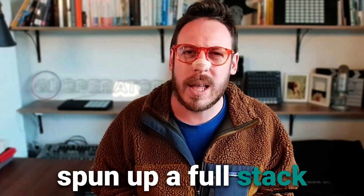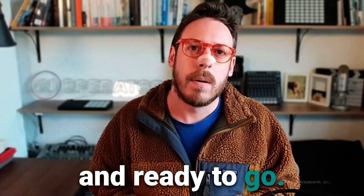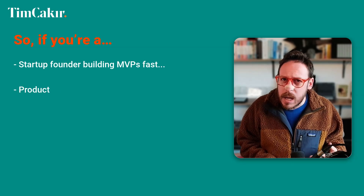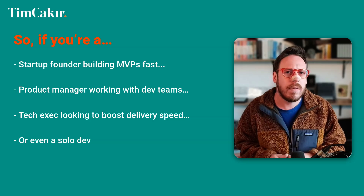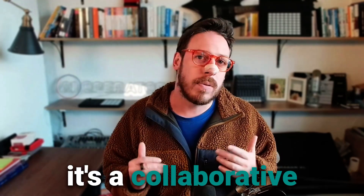Firebase Studio spun up a full-stack Next.js project — back-end, front-end, even AI logic — pre-wired and ready to go. It leverages Google's massive global infrastructure, meaning it's built to be reliable and scale as your app grows. That's how you lower the barrier for innovation. Whether you're a startup founder building MVPs fast, a product manager working with dev teams, a tech exec looking to boost delivery speed, or a solo dev with big AI dreams in a browser, Firebase Studio is worth checking out. It's not just a dev tool — it's a collaborative AI-native platform. Think of it like Google Docs, but for shipping apps.